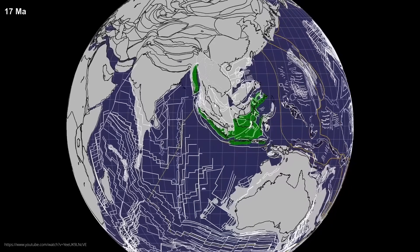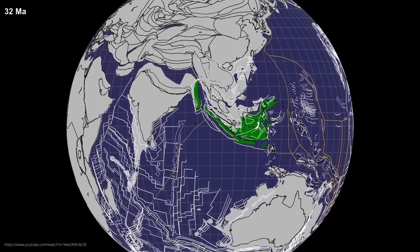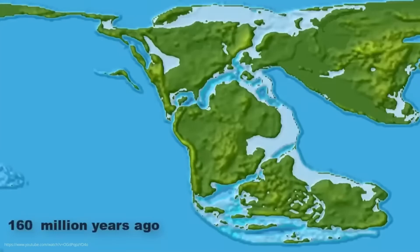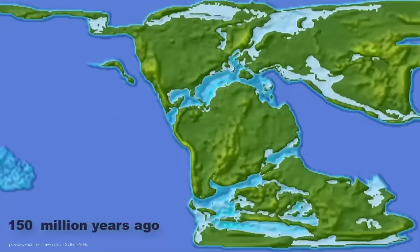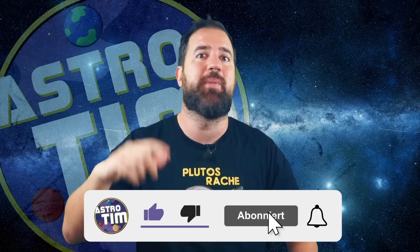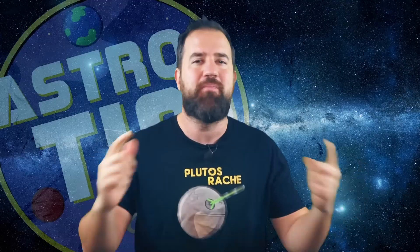Brace yourselves, folks. We've rediscovered a lost continent that split off ages ago and has now reappeared on the maps. Find out what this continent is all about, why it was lost for so long, and what we found there in this video, so make sure you stay tuned until the end. I'd be delighted to get a thumbs up and a comment. Thank you guys, and welcome.